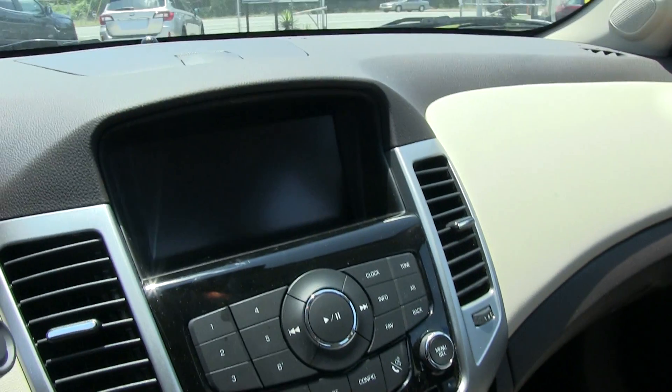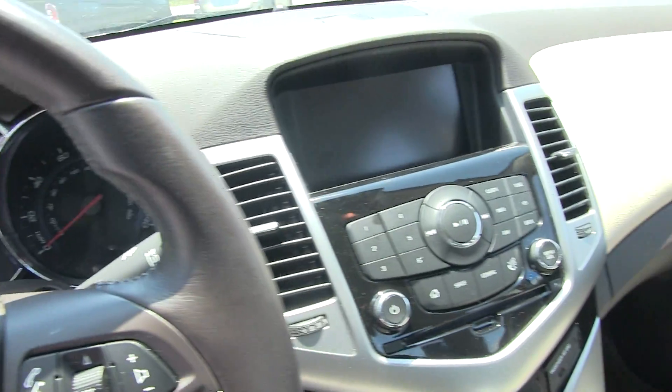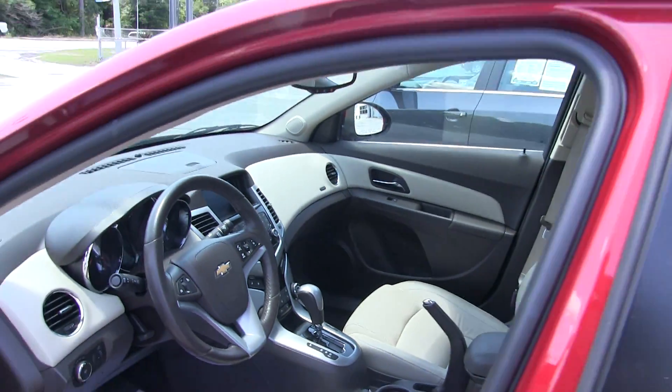Automatic transmission. There's a huge display screen right up there for you. Very clean. You get a lot of nice features, including OnStar right there in the rear view mirror, leather seats, sunroof — about everything you need on a Chevy Cruze, it's got it.